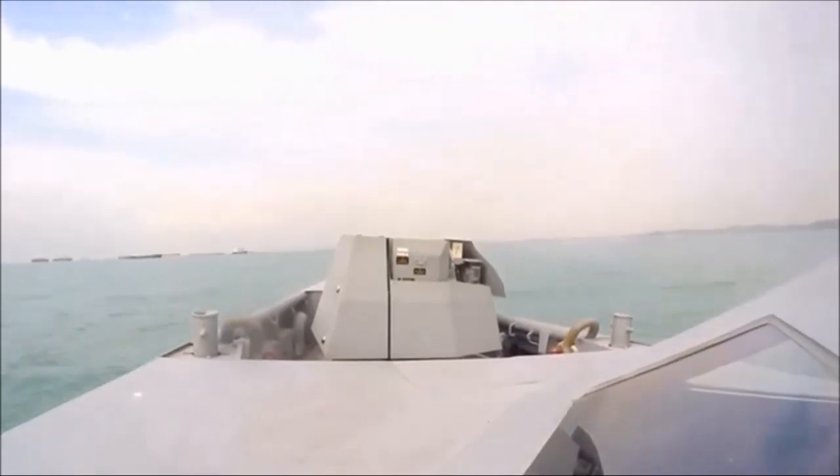The boat is armed with a single gun — a remotely operated OTO Melara Hitroll machine gun housed in a stealthy turret.